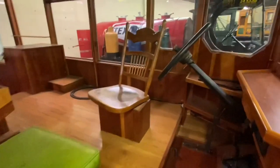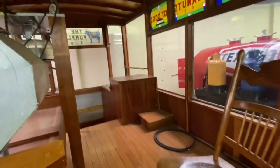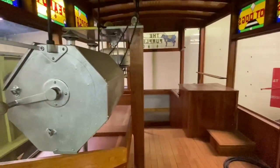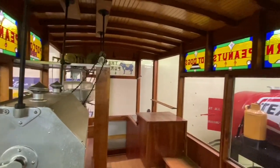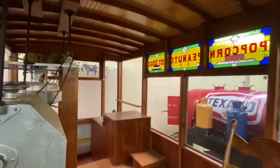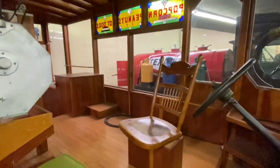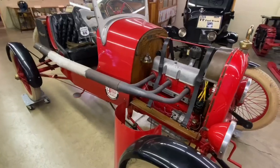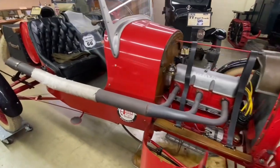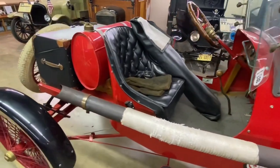Check out the swivel kitchen chair that poses as a driver's seat in this old Model T that was used as a hot dog stand. We were told this speedster right here could still reach up to 75 miles per hour today — we'll take their word on that.